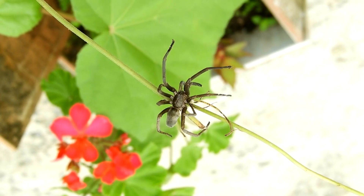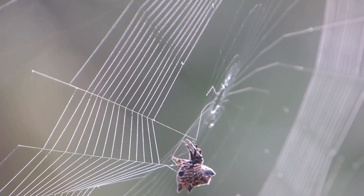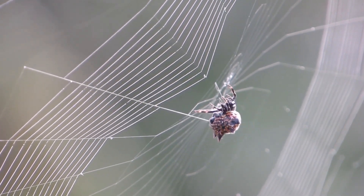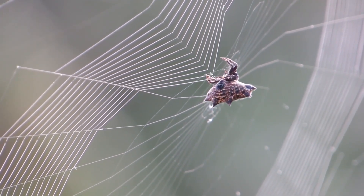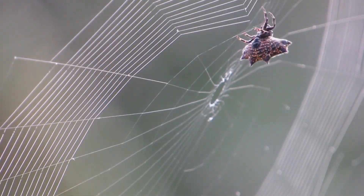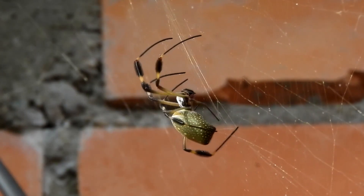The design and structure of spider webs vary greatly among species. Orb weaving spiders create intricate circular webs with radial and spiral threads, capturing flying insects that get trapped in the sticky silk. Cobweb or tangle web spiders build irregular, messy webs in corners or hidden spots, relying on their speed to overpower prey that becomes entangled. Funnel weavers construct funnel-shaped webs to ambush ground-dwelling insects that wander into their path.